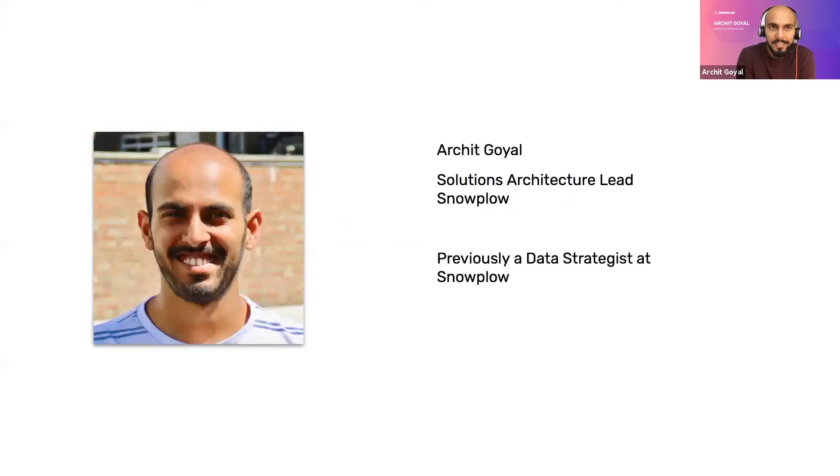My name is Arjad and I currently lead the solutions architecture team at Snowplow. Snowplow is a SaaS company with a product that is an enterprise grade data delivery platform. Snowplow essentially lets you collect event data and user behavioral data from different sources like your website, mobile apps, email opens and clicks, webhooks and IoT — anywhere a user is engaging with one of your products — and pulls it into a unified stream in real time and loads it into a data warehouse of your choice. That's all hosted in the customer's cloud account.